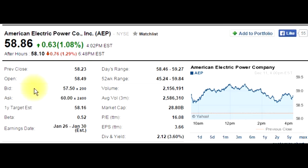Since this is off-hours right now, not even after hours, the bid and ask don't mean much. During the day, they're usually much closer. One-year target estimate is where Yahoo Finance analysts expect the stock to be in a year — $58.16. They don't expect it to move much.